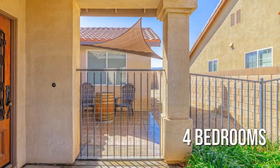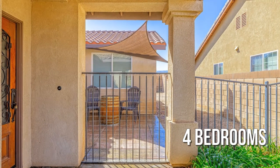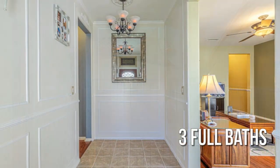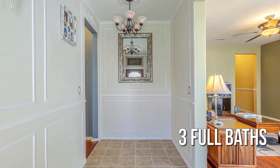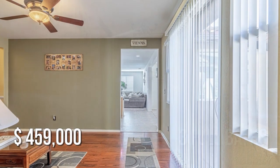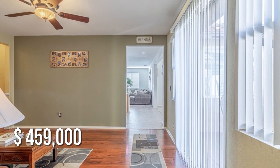Featuring four bedrooms with three full bathrooms, this property is currently listed for under $475,000.